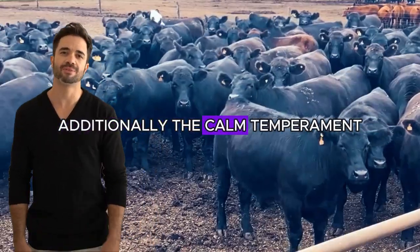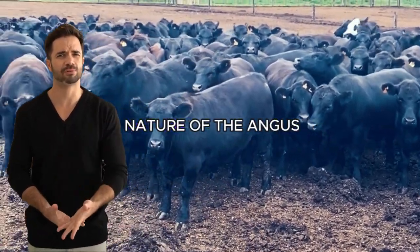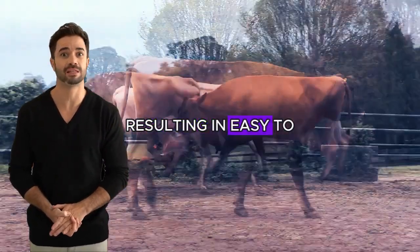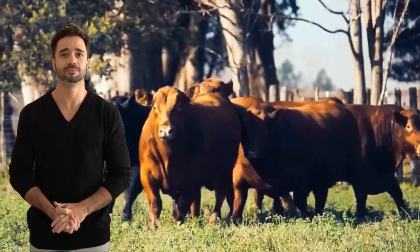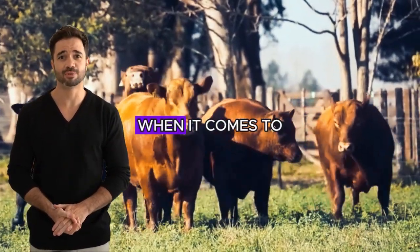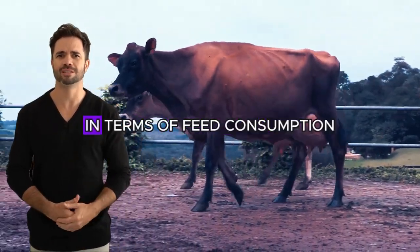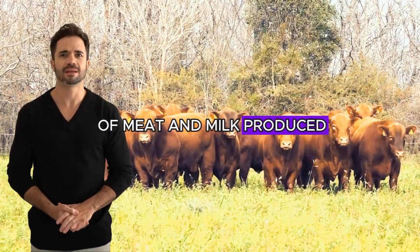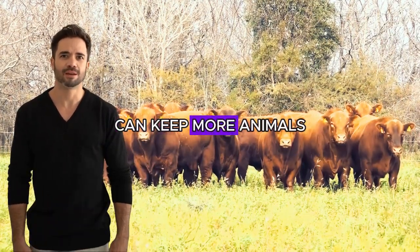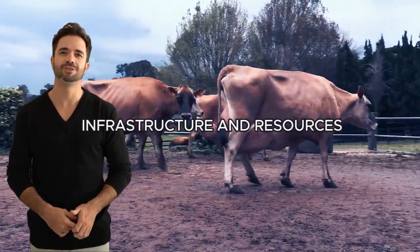Additionally, the calm temperament of the Jersey combines with the docile nature of the Angus, resulting in easy-to-handle animals, even in intensive production systems. The smaller size is also an advantage when it comes to feed conversion. Smaller animals tend to be more efficient in terms of feed consumption relative to the amount of meat and milk produced. This means that farmers can keep more animals in the same space and achieve higher yields with less investment in infrastructure and resources.